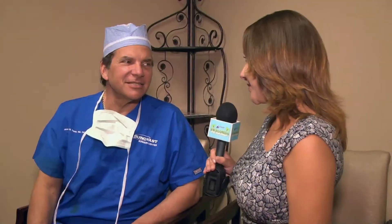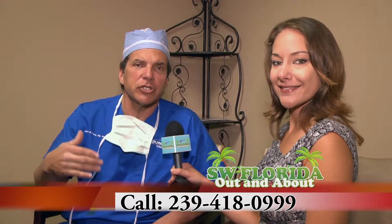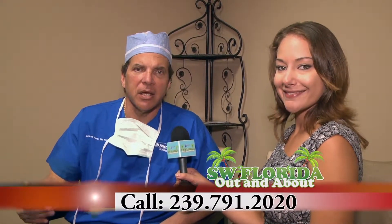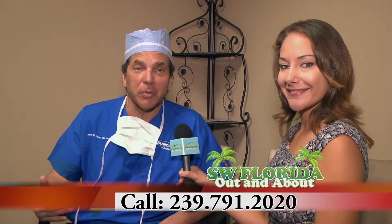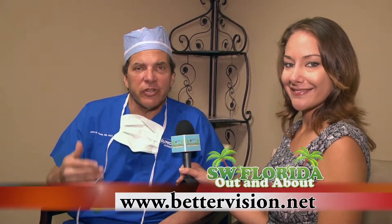Dr. Frantz, how do people get in contact with you? Well, the two ways that you can get in contact with me would be, number one, to call our office phone number, which is 239-418-0999. We also have other phone numbers, 239-791-2020. Or visit our website at bettervision.net.